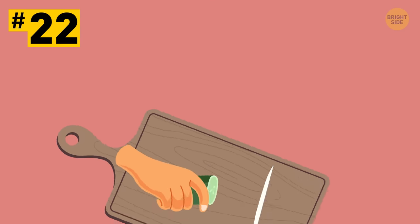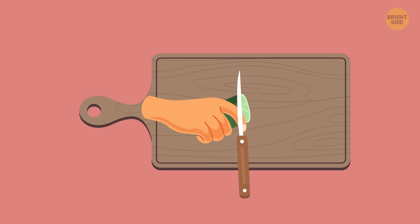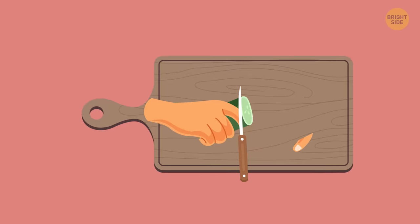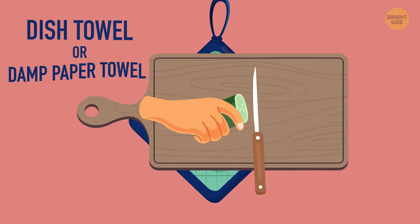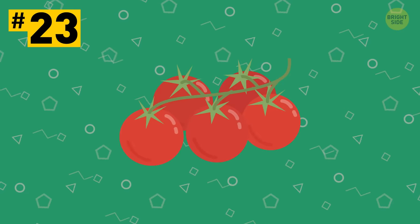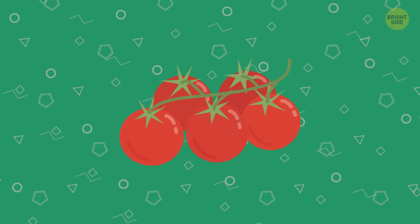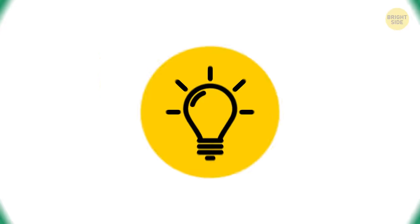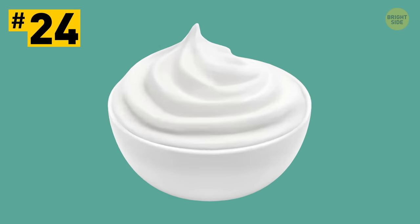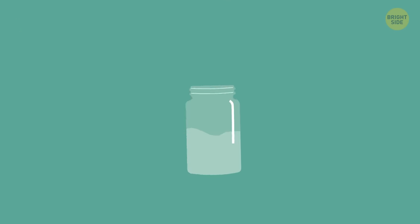Tip 22: A cutting board can slip and wobble when you chop food, which could be dangerous. To protect yourself, especially your fingers, put a dish towel or damp paper towel under it to make it more stable. Tip 23: If you need to cut a ton of cherry tomatoes and want to do it faster, then place them between two plastic lids and slice them all at once. Tip 24: Want whipped cream but have no blender? You can simply shake the cream in a mason jar.